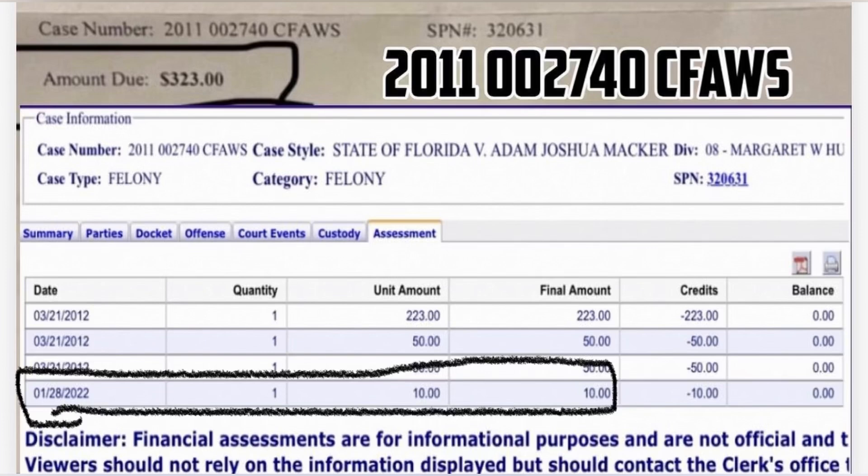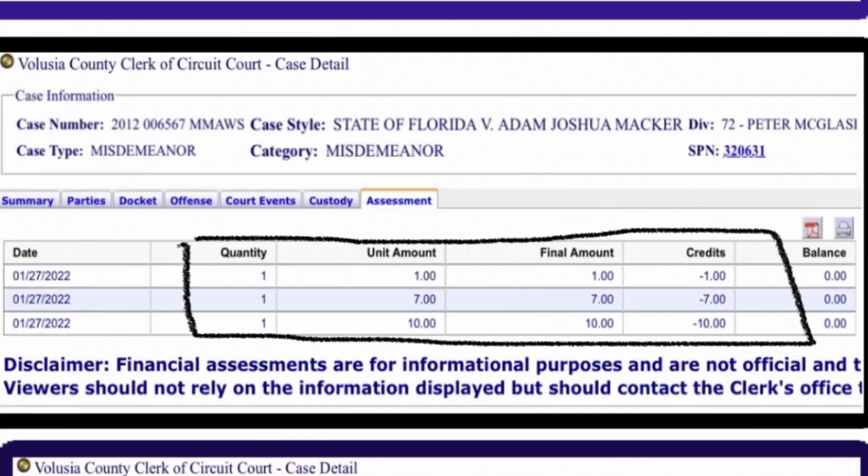Very cleverly, they put a disclaimer highlighted in blue at the bottom of your screen saying financial assessments are for informational purposes only. But there are millions of inconsistencies, so they can't get away with that. Case number ending in 6-7: again $323 judgment satisfied, but only a total of $18 was applied to this case — and again their BS disclaimer.